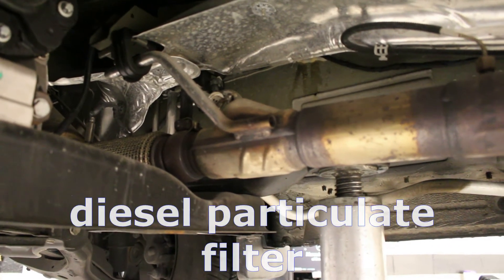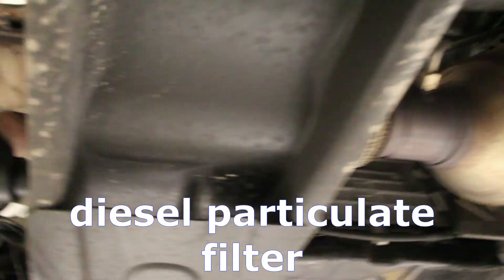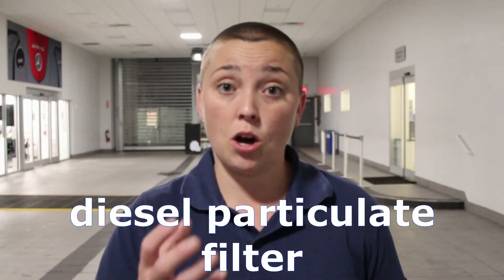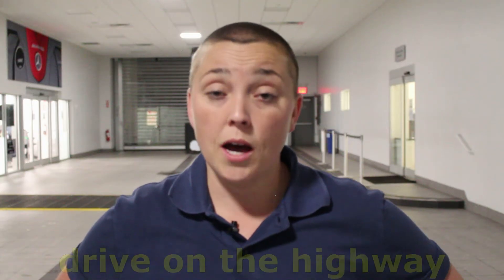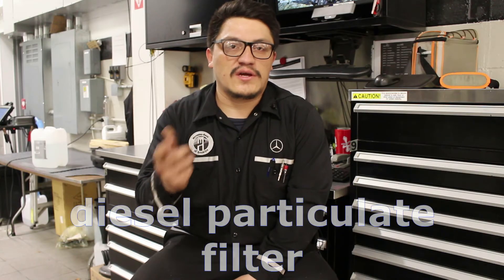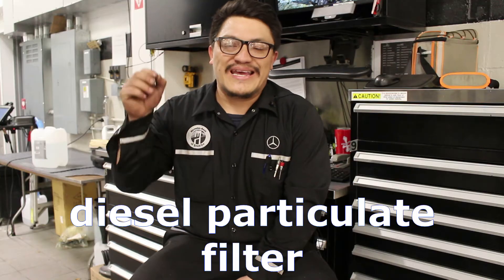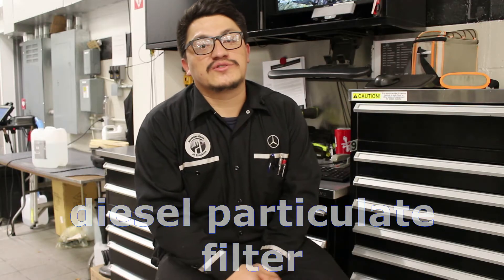The DPF is the diesel particulate filter. The system basically burns off soot and dirt particles from entering your engine. Without high speeds like highway driving, the particulate filter can often jam up. In order for your diesel particulate filter to burn off soot and harmful particles, you have to drive on the highway a few times a month at least. When the diesel particulate filter is blocked, it causes your engine to go into limp mode or prevents you from being able to drive — it has a soot content that needs to be cleaned, and the only way that happens is when you drive on the highway.